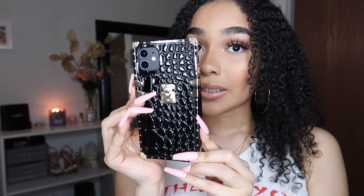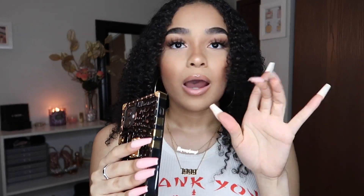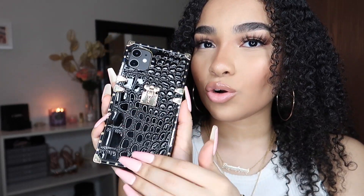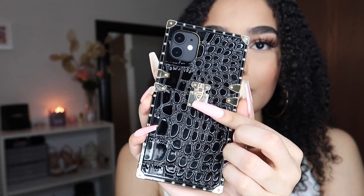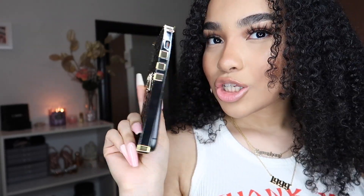It's giving me like Louis Vuitton vibes — or Gucci. Oh my gosh, this is so pretty. I'm not going to put it on fully because of my nails. So yeah, this case right here is so pretty. Look at the gold — it has like a crocodile print or something. I love it. The lock right here — it just screams bougie, screams fancy, screams everything. I love it. It's so classy.